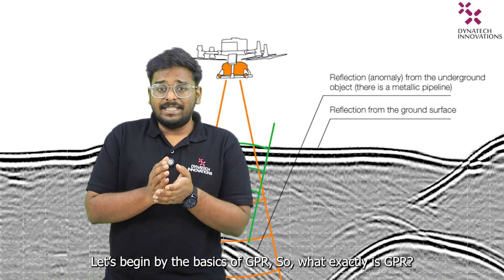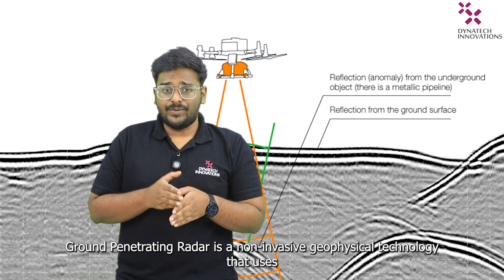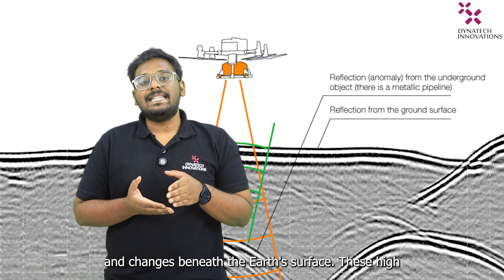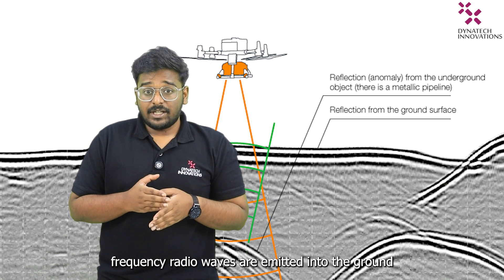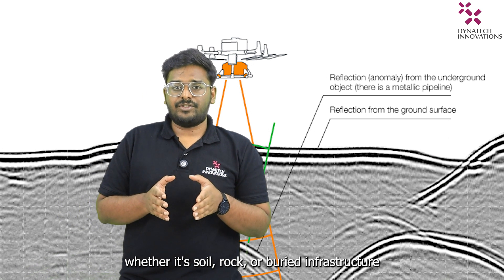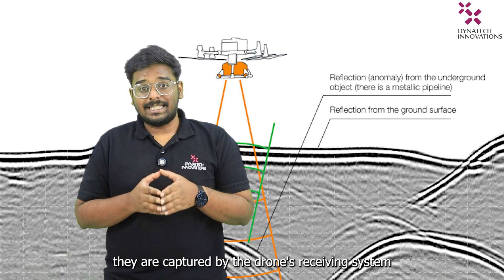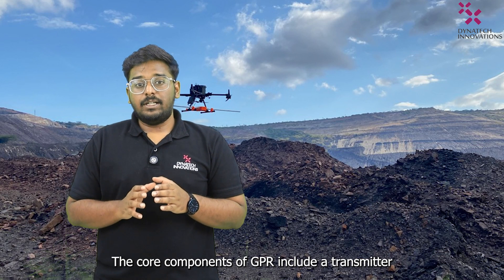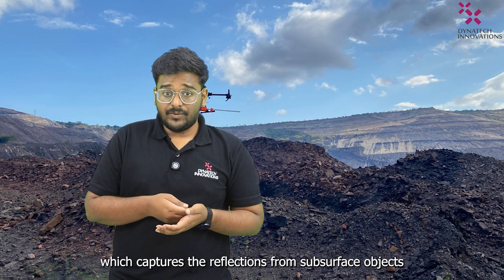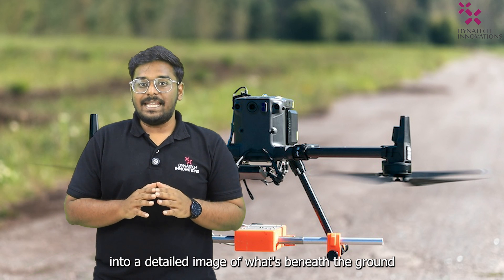Let's begin with the basics of GPI. So what exactly is GPI? Ground penetrating radar is a non-invasive geophysical technology that uses electromagnetic waves to detect objects, structures and changes beneath the Earth's surface. These high-frequency radio waves are emitted into the ground and encounter different materials, whether it's soil, rock or buried infrastructures, and get reflected back to the surface where they are captured by the drone's receiving system. The core components of GPI include a transmitter which sends out the signal and a receiver which captures the reflection from the subsurface objects. This data is then processed and turned into a detailed image of what's beneath the ground.